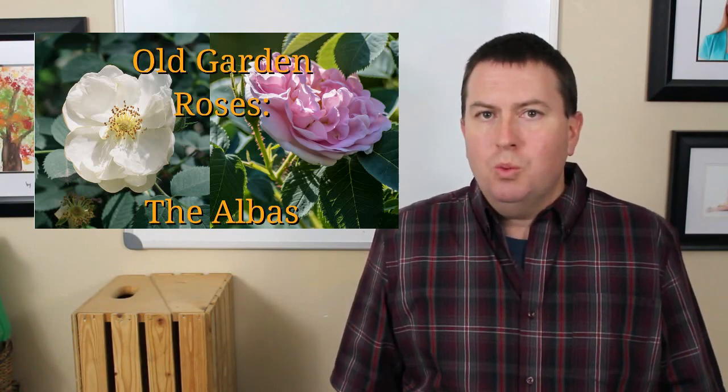Hey, it's Jason again from Fraser Valley Rose Farm here to continue my series on the old garden roses, continuing on to the Albas. I have to say I'm a little biased here — I love the Albas, and if you wanted to choose to start with one group of the old garden roses to put in your garden, I think the Albas would not be a bad choice. Immensely garden worthy, and I'm going to start this video a little differently.